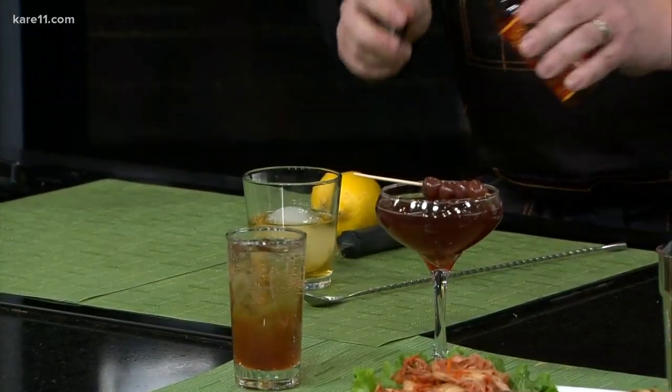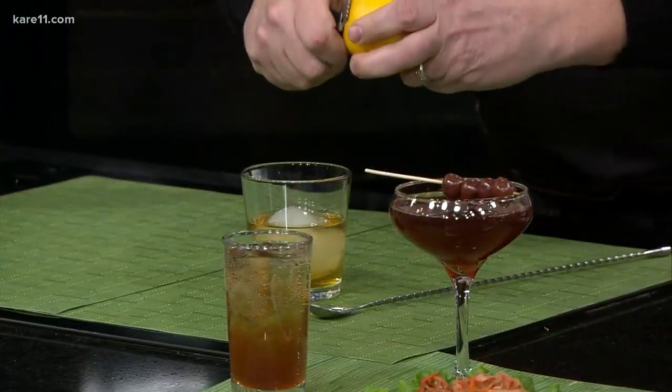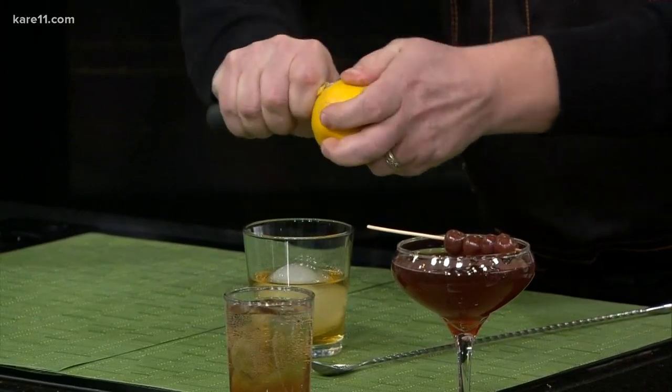Then we want to finish off with two dashes of orange bitters, just to give it a little aroma, and to add some acidity, a fresh lemon zest peel. Wow, that looks beautiful.